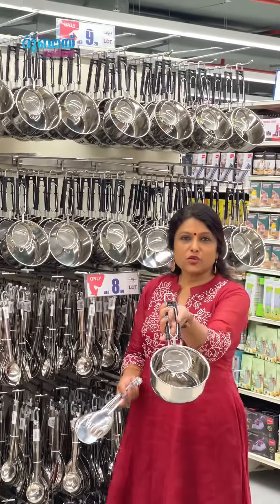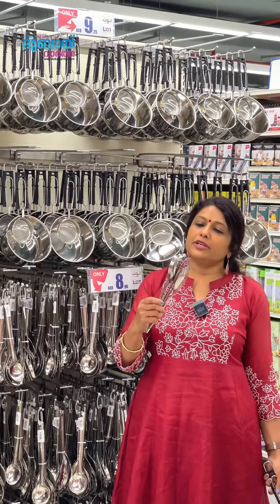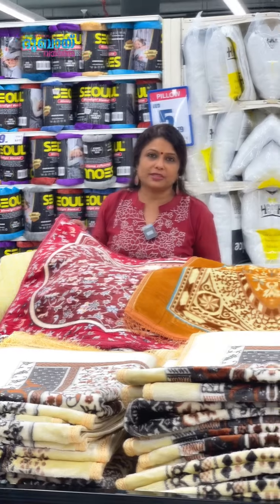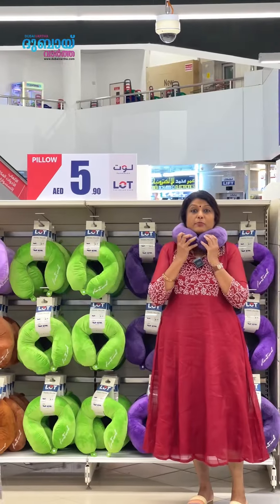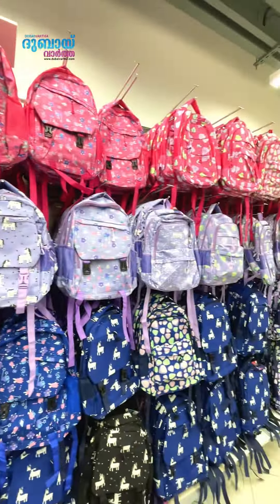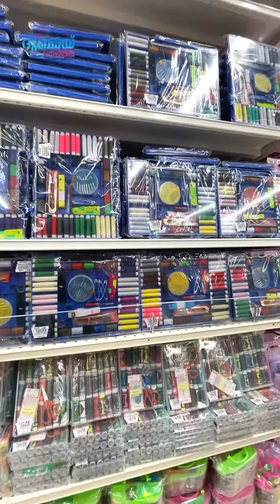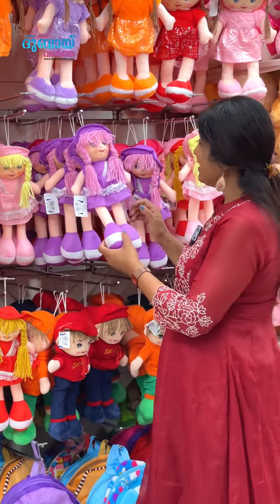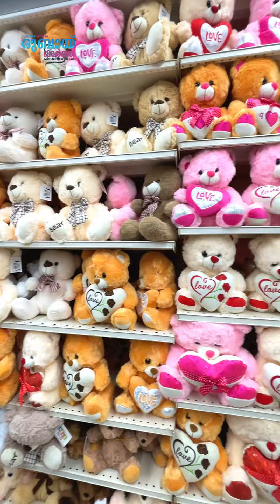The saucepan is 19 dirhams. These shoes are 8 dirhams. The prayer mat is 5 dirhams. The backpack is 16 dirhams. The neck pillow is 5 dirhams. There's a huge collection of school bags — 11-pocket school bags for 10 dirhams. This item is 15 dirhams.